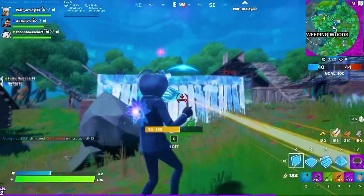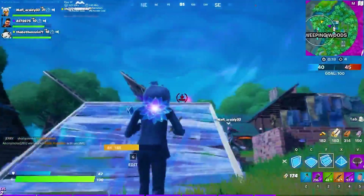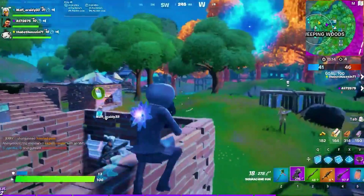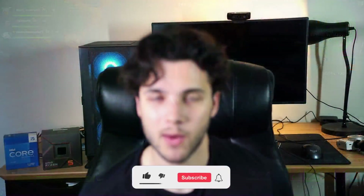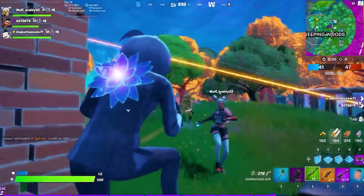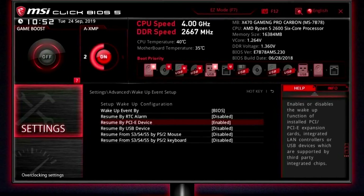Higher-end motherboards usually have more ports. But the most important feature, in my opinion, is BIOS flashback. This is especially important if you are a first-time builder who hasn't built any system before. BIOS flashback is a small button that will allow you to update the motherboard without having to have a CPU already installed.